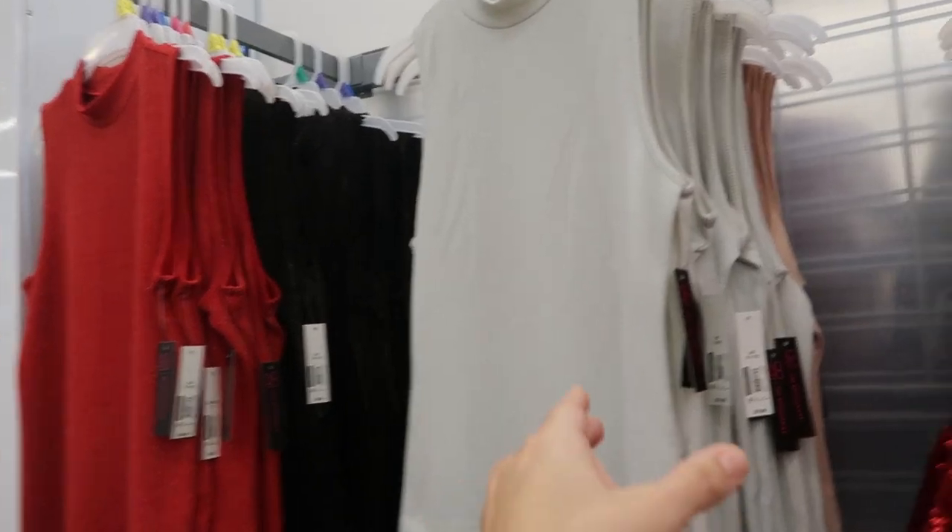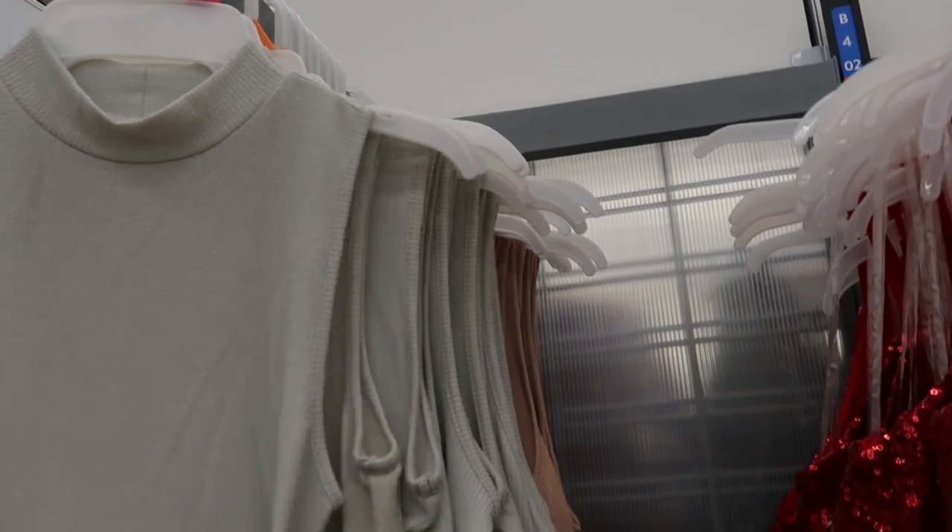There's also some new mock neck sleeveless tops. These have a shimmer to it — you could probably see it a little better on the red. They're $9.96. They have that red, a black with gold, this gray color with silver, and then pink with silver. Really pretty for the holidays.